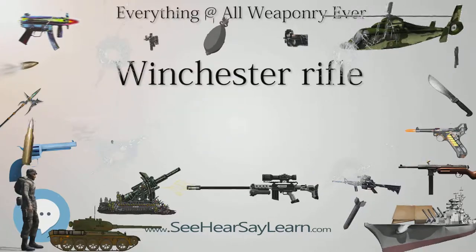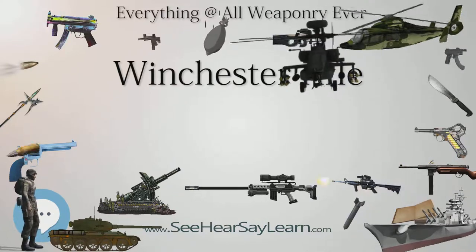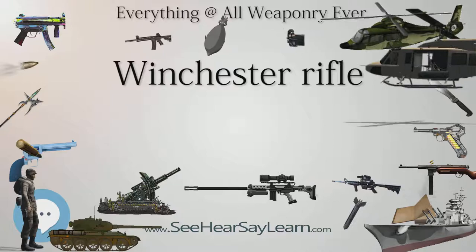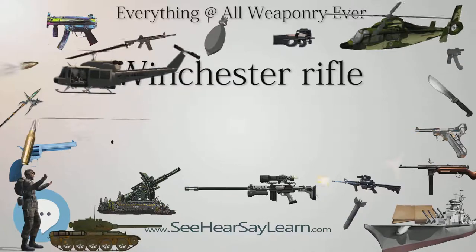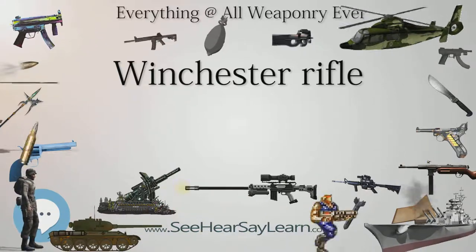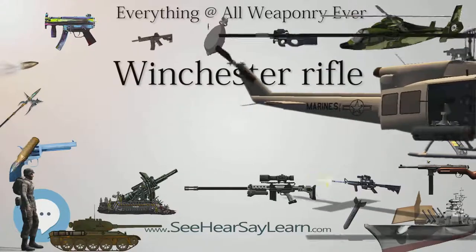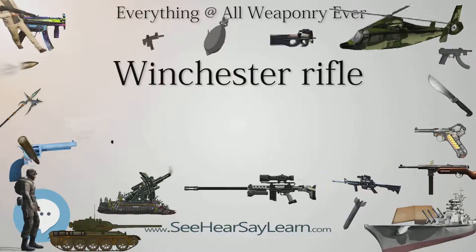Introduced in 1955, 60 years after Winchester's last all-new lever-action design, the Model 88 was unlike any previous lever-action. A short-throw lever operated a 3-lug rotating bolt and rounds were fed vertically from a detachable box magazine — in effect a lever-operated bolt-action. These features permitted the use of high-powered modern short-case cartridges with Spitzer bullets: .243 Winchester, .284 Winchester, .308 Winchester, and .358 Winchester. The Model 88 was discontinued in 1973 and is the third best-selling lever-action rifle in Winchester's history, following only the Model 1894 and Model 1892.